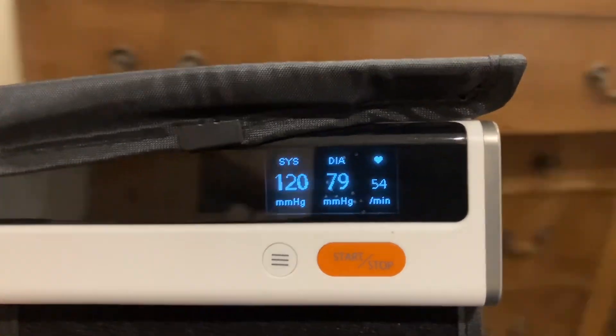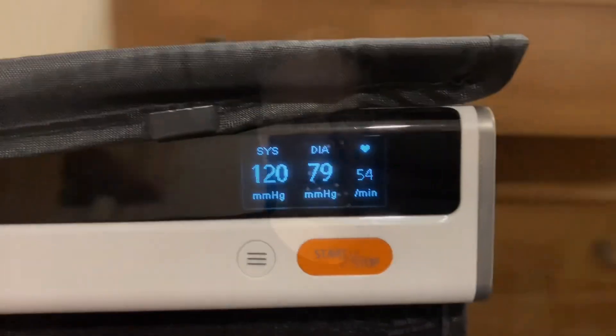Want blood pressure like this? I'm going to show you exactly how to do it. There are two very effective ways to lower your blood pressure. This happens extremely quick and it can last for quite a bit of time. Most of the research I'll put down below in the description to support what I'm saying, so I'm not just blowing smoke and bringing this out of thin air.